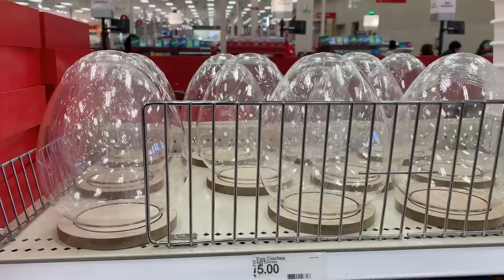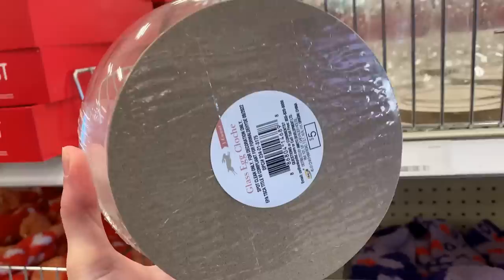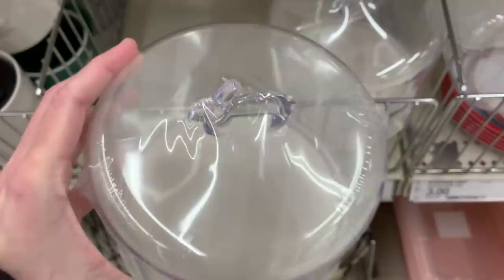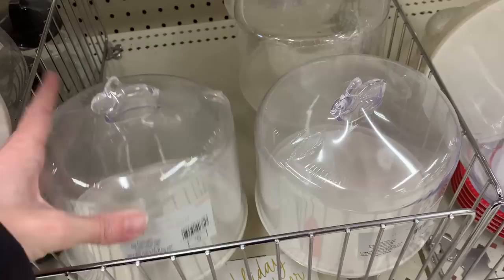There are some really big egg-shaped cloches — the tops are actually glass and the bases are made of wood. These might make nice centerpiece items; you could fill them with Easter eggs or a little bird's nest with eggs. There's also a really cute bunny cake stand with a bunny figural on the very top. It is plastic, not glass or ceramic, but still cute — you could use it for small treats like cupcakes.